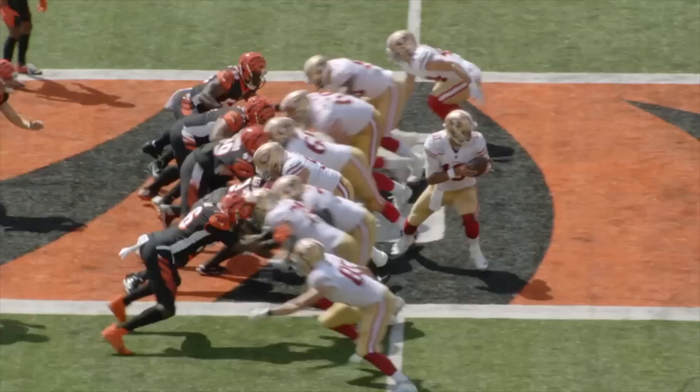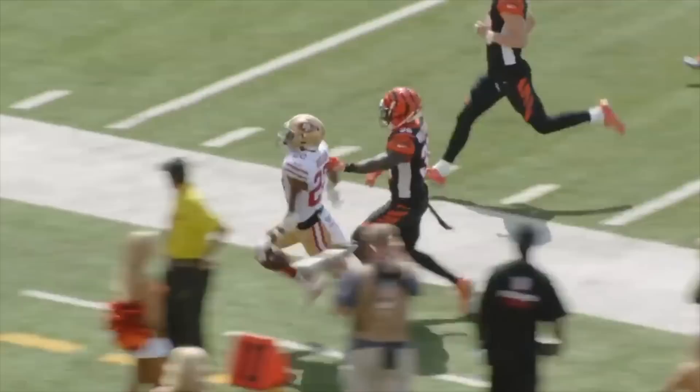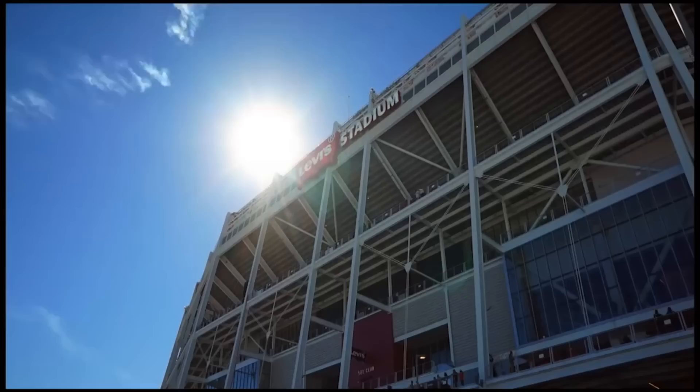Trying to defend this 49ers play-action attack is flat-out devastating. If you sell out to stall this zone blocking scheme, fill the gaps, and penetrate the field, Shanahan will simply dice you up all over the place. The more you hang back for the inevitable routes whizzing behind you, the running game will slowly cut you deeper and deeper. This scheme has proven to work for years — it's spanned multiple teams, multiple types of personnel, and has produced quality offenses with varying levels of talent.